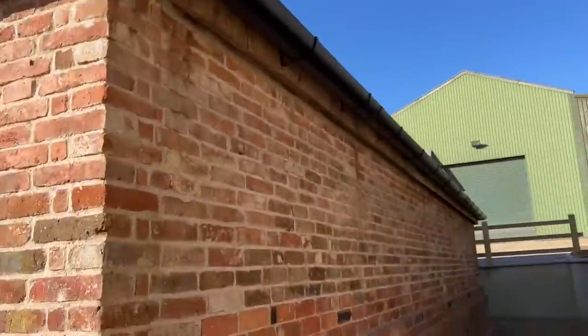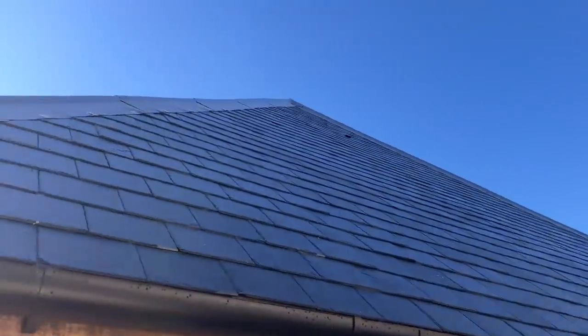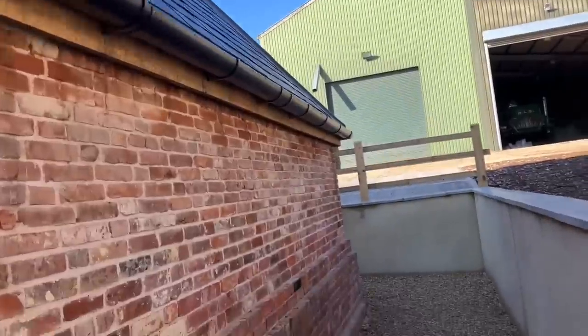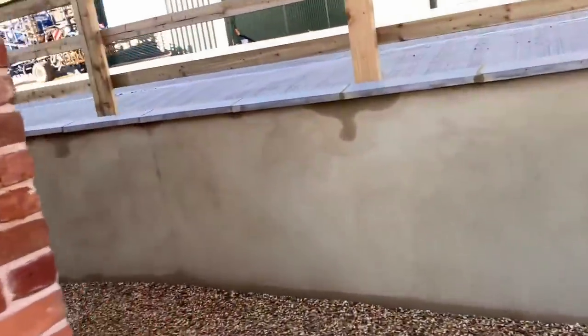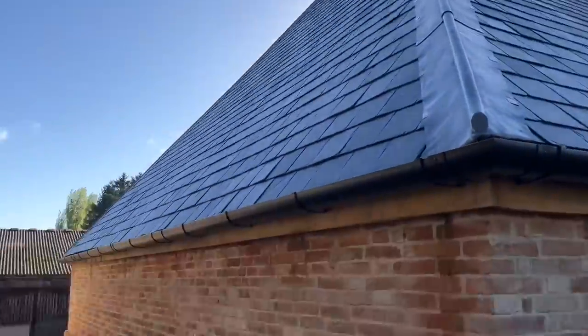So the story with this barn - I don't know how old it is. I think on one of the beams inside there is a date, sort of like 17th century, something like that. And it's a listed building, so the farm has a duty to look after it and make sure it doesn't fall down.